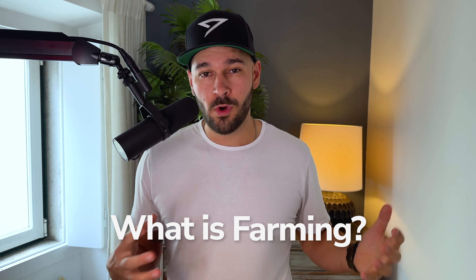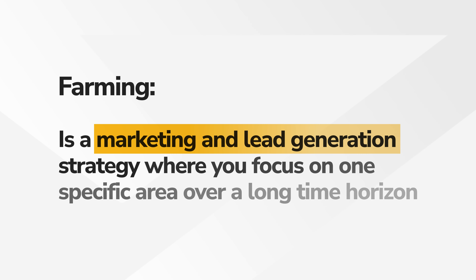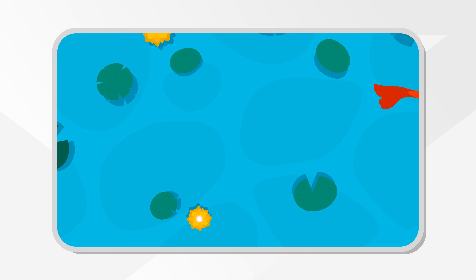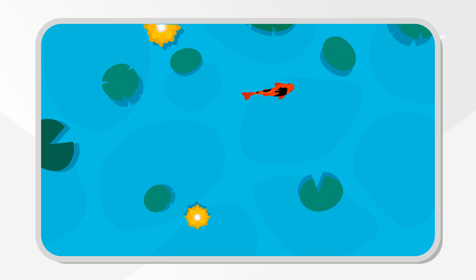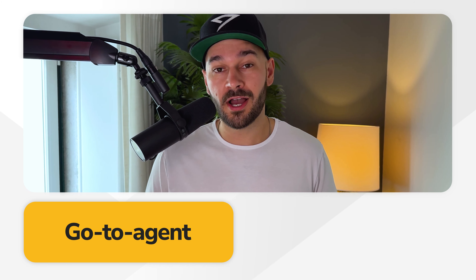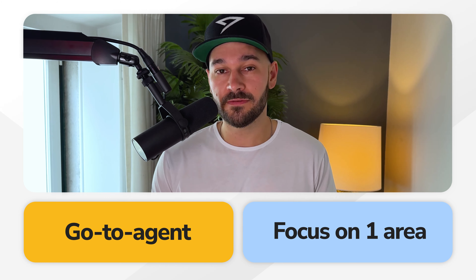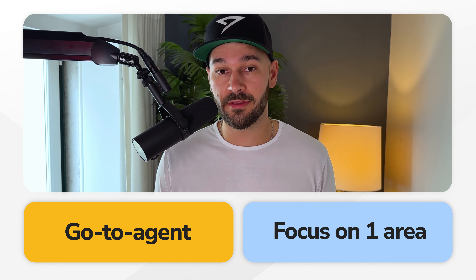First, let's talk about what farming is in case you're not familiar. Farming is a marketing and lead generation strategy where you focus on one specific area over a long time horizon so that you can generate consistent leads and brand awareness in one specific area. The idea is to be a big fish in a small pond instead of being a small fish in a big pond trying to be everything to everyone. Ultimately the goal is to become the go-to agent in your area so that you have more authority over other agents who are working everywhere. You focus in that one specific area, which gives you a lot more authority and trust with those people because you just know it better than everyone else.